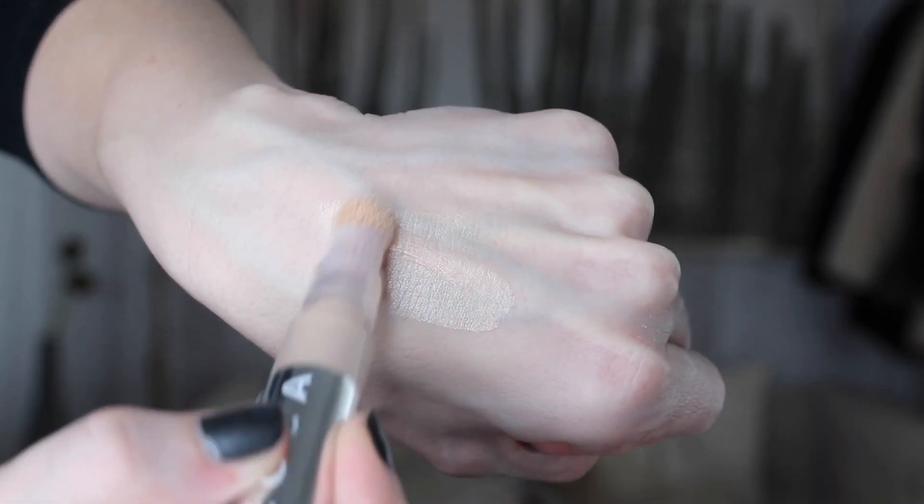Moving on to concealer. I picked up the Hourglass concealer in the shade cream, and also the Becca Light Shifter Brightening Concealer. I have tried this — let me first put this on because it's really, really light, like a little bit of nothing. It literally gives, I'm going to do one eye and then the other eye will have the other one. It's very, very sheer, kind of has a little bit of shimmer to it, but doesn't give a lot of coverage, I have to say.